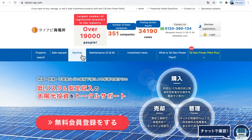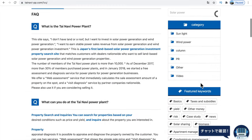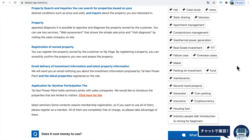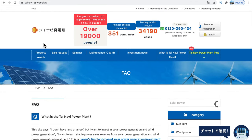The seminar is a good function and there are also frequently asked questions, giving you a little overview of the keywords — for example, it covers topics like maintenance. When we go back to the property search, we are looking for solar power.